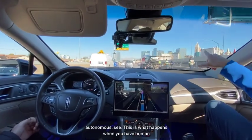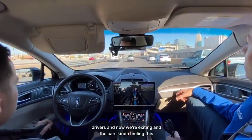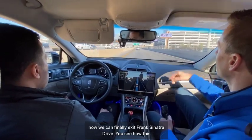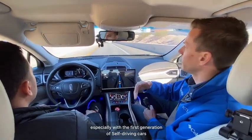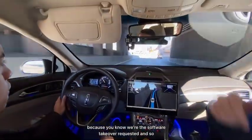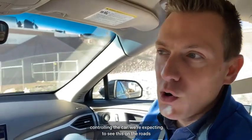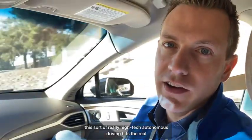Now we're exiting — the car understands things are picking up here and we can finally exit onto Frank Sinatra Drive. You see how this really frees up the driver, though you still have to stay alert, especially with first-generation self-driving cars since the software is still being refined. The driver's taking over now and we're back to human control. We're expecting to see this technology on the roads around 2023.